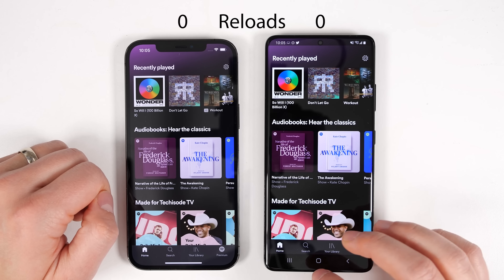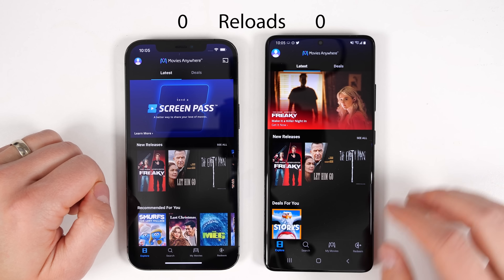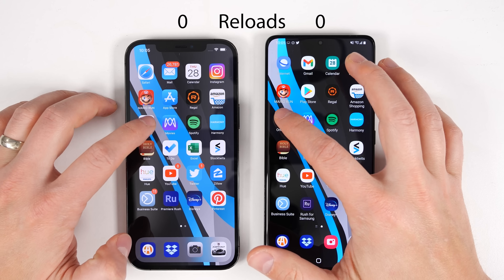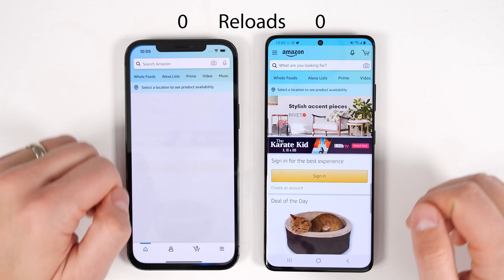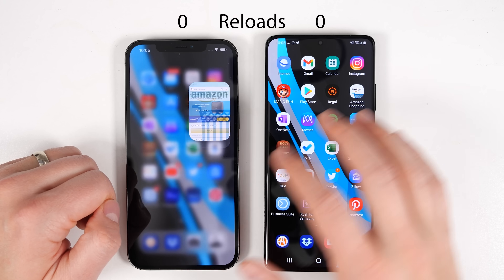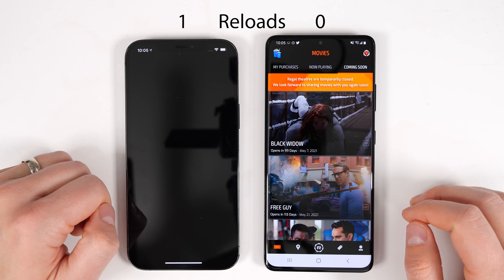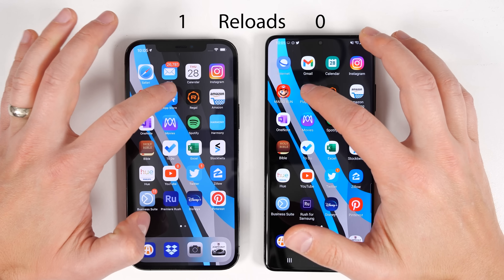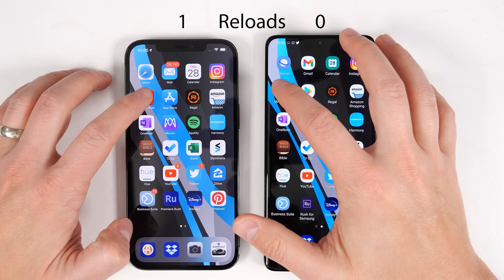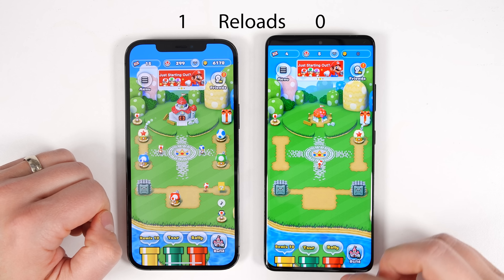We get another refresh, but still not a full reload, with the S21 Ultra on the Spotify app. Again, let me know in the comments if you think refreshes should count as reloads. Looks like we get our first refresh on the iPhone with the Amazon app, but again it's not a full reload, so I'm not counting it. And just as I say that, we get a full reload on the Regal Cinemas app. Let me know in the comments if you think the S21 Ultra is going to make it all the way.